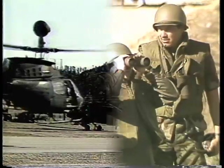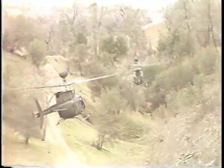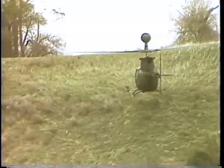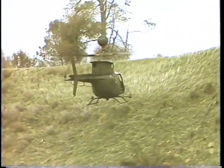The purpose of the AHIP OH-58 Delta Operational Test II was to provide data to support an independent evaluation of the operational effectiveness and suitability of the OH-58 Delta. This data will be presented to the Army Systems Acquisition Review Council, ASARC-3, and will be used to base the decision concerning the production of the OH-58 Delta.